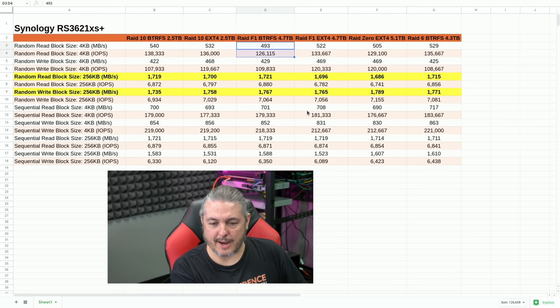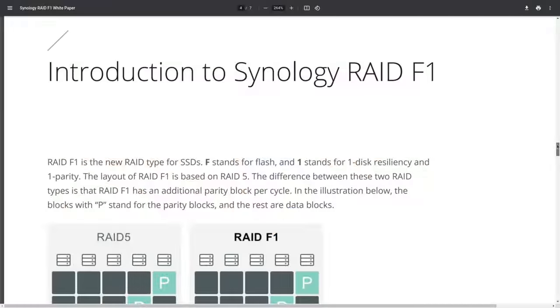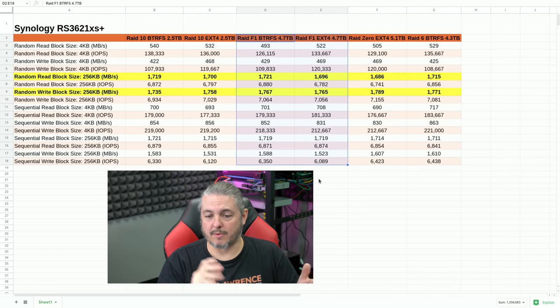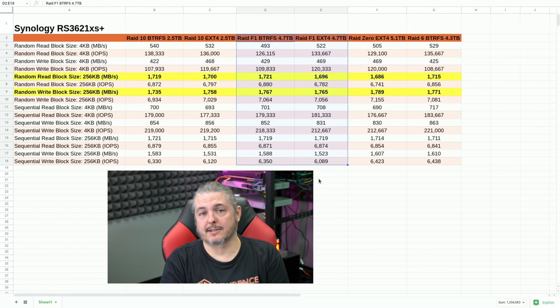Then there's the new RAID F1. I'll leave a spec sheet and white paper link below. RAID F1 is a new RAID type managed by Synology. Essentially, the goal of RAID F1 versus traditional RAID is to manage wear leveling on SSDs very intelligently. RAID F1 understands that if you spread the parity evenly, you can cause a problem — so it has a better parity management system specifically for solid-state drives. I wanted to test the performance, which is why I added it to the list. Whether you use BTRFS or EXT4, there are some slight performance differences, but the performance difference between RAID F1 and RAID 10 is not substantial.